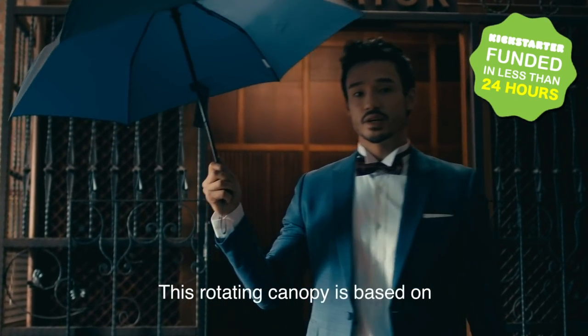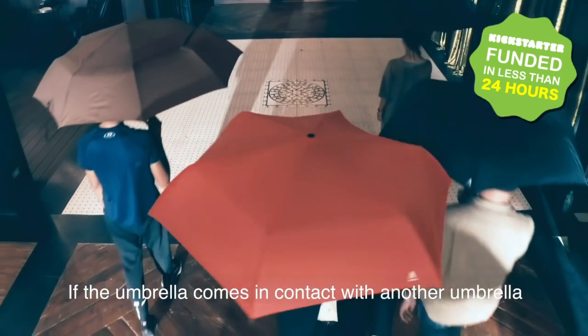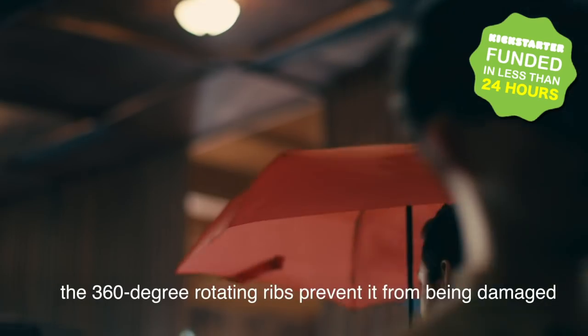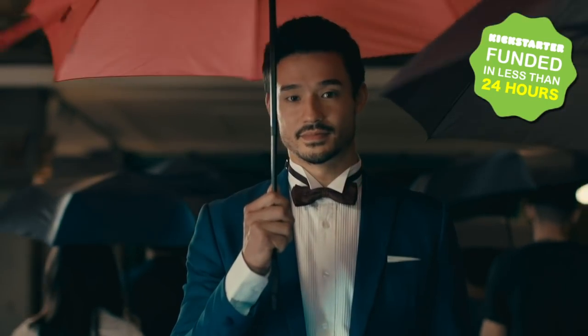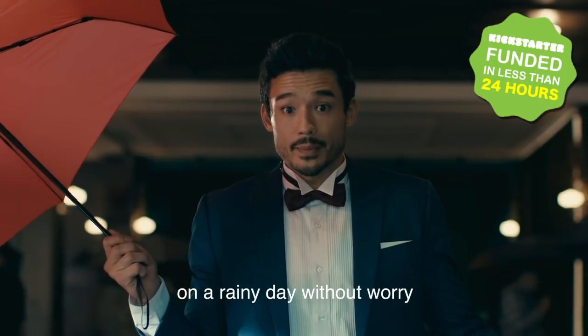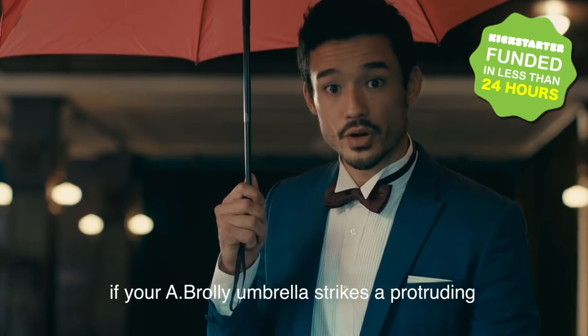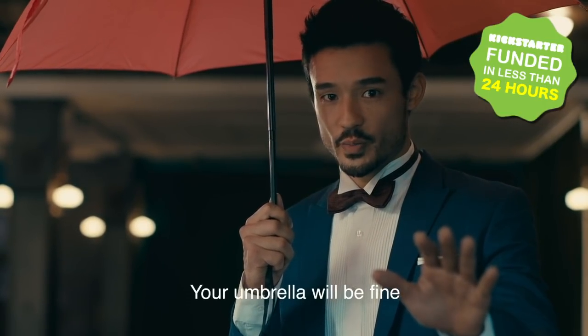This rotating canopy is based on A-Brawly's patented technology. If the umbrella comes in contact with another umbrella, the 360-degree rotating ribs prevent it from being damaged. This means that you can stroll along a crowded walkway on a rainy day without worry. Or, if your A-Brawly umbrella strikes a protruding object or structure, don't worry — your umbrella will be fine.